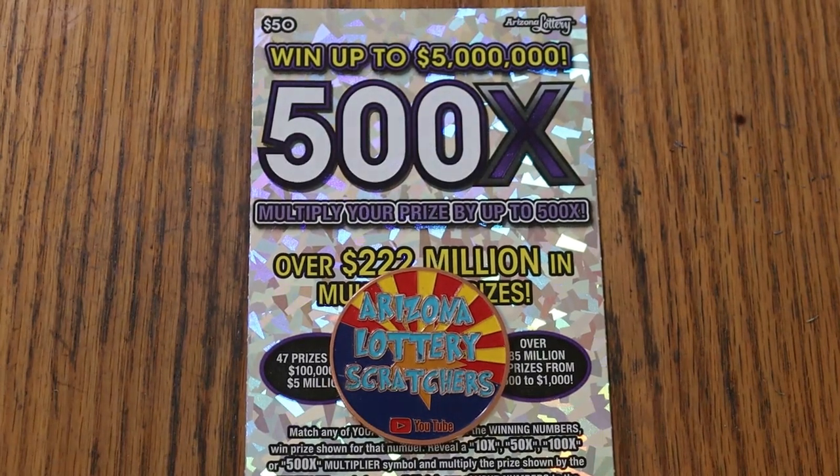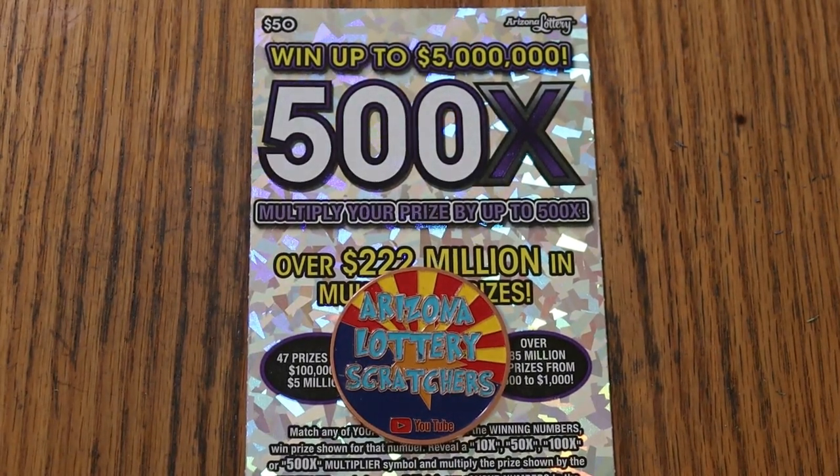What's up, YouTube AZ Scratchers, and welcome to the April 15th edition of the One a Day in April series, featuring a full book of the 500X50 Purple.